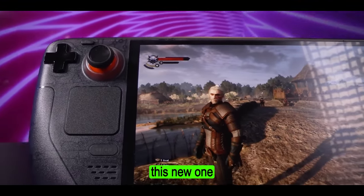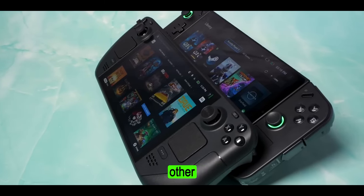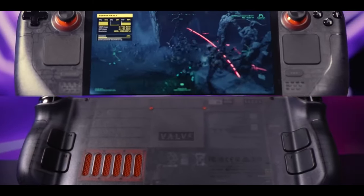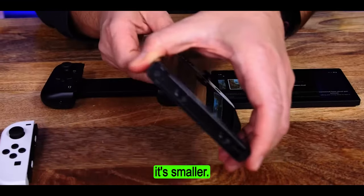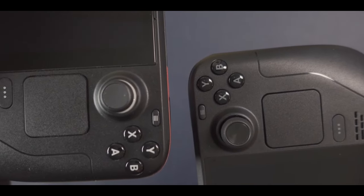If you hated the old Steam Deck, this new one probably won't change your mind — it's still got that chunky charm. But compared to some other handhelds like the Lenovo Legion Go, it's practically a sleek design. When it comes to ergonomics, this thing might be bigger, but it fits in your hands like a dream — way more comfortable than the Nintendo Switch OLED, even though it's smaller. The button layout is exactly the same, with mappable rear buttons in addition to the still slightly too high standard face buttons and triggers.